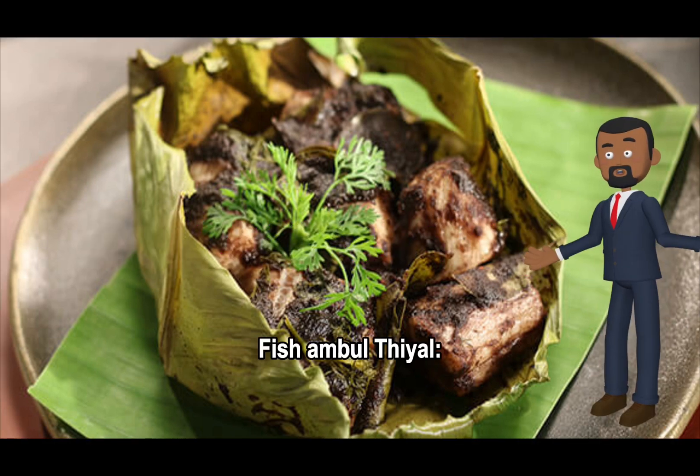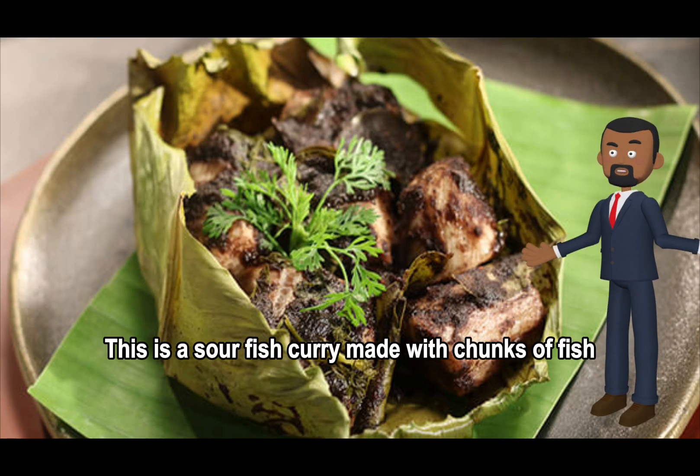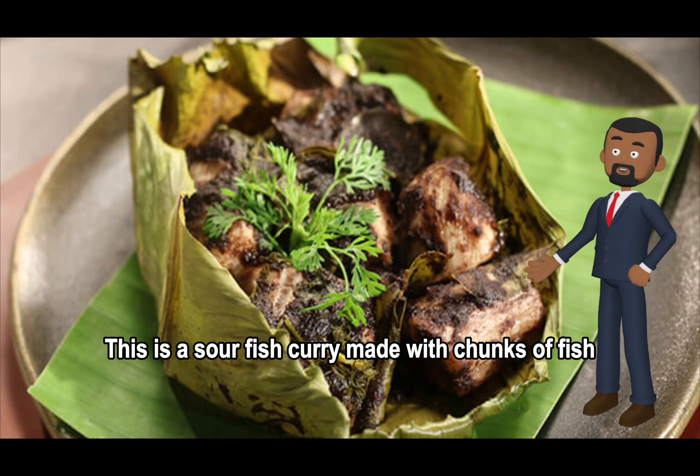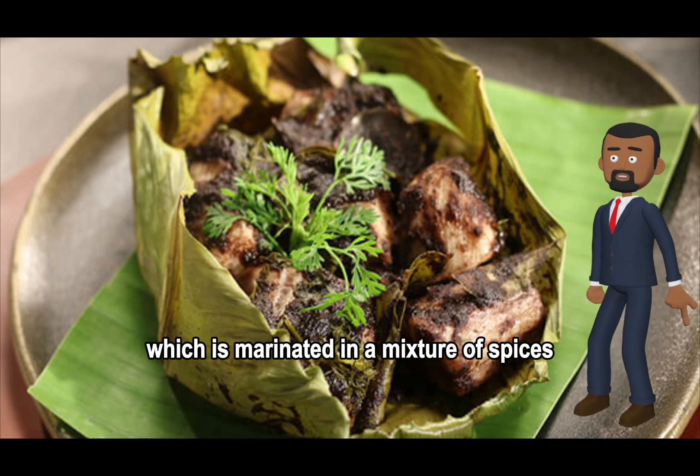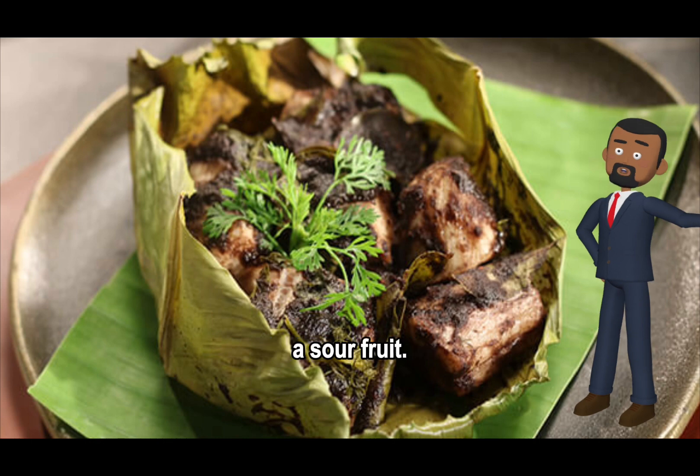Fish Ambul Thiyal is a sour fish curry made with chunks of fish, usually tuna, which is marinated in a mixture of spices, including goraka, a sour fruit.